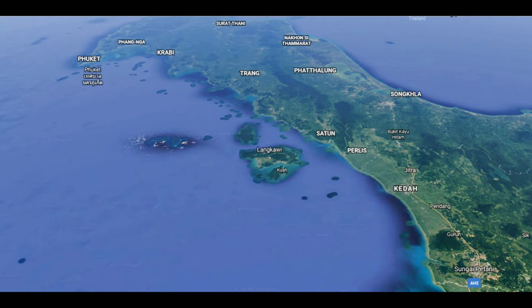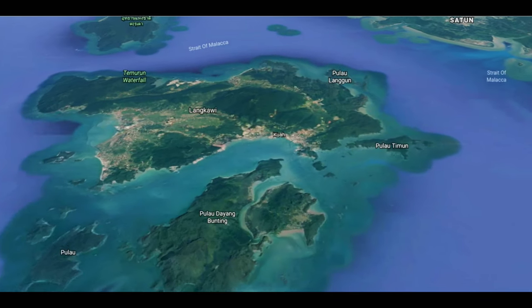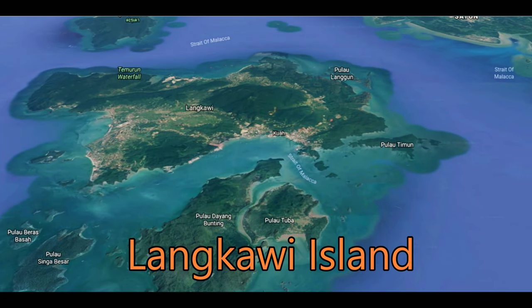Tourism is also central to border area development for Kedah, and the island of Langkawi is fast becoming a go-to destination for international travelers.